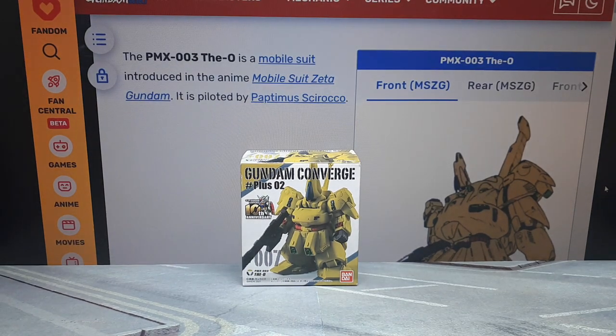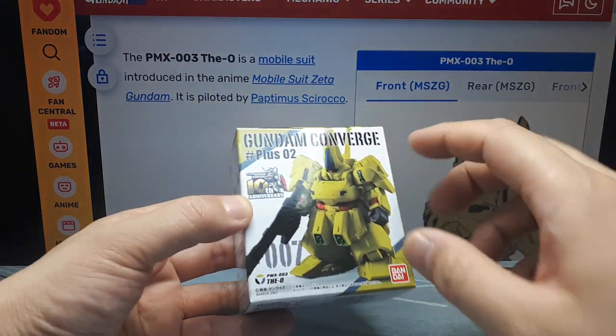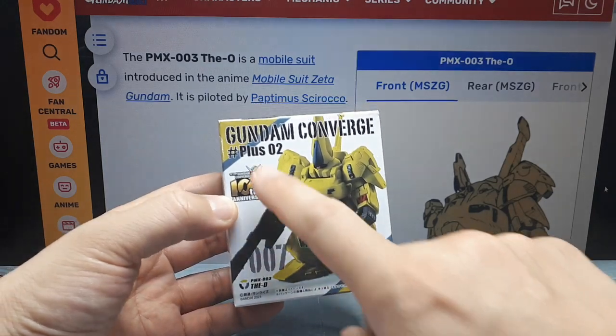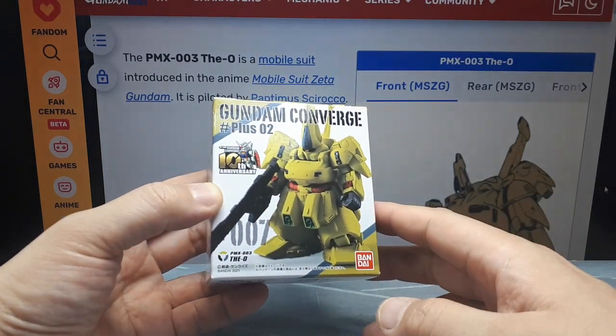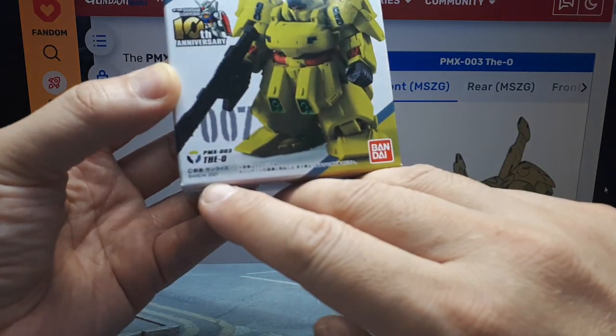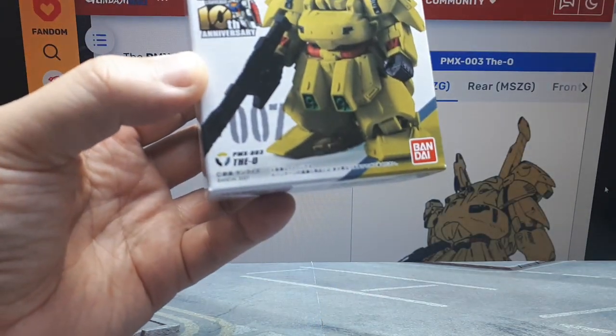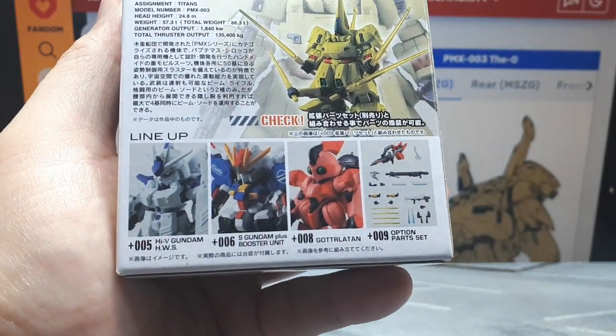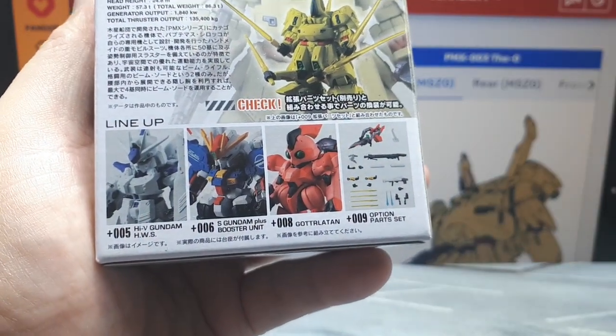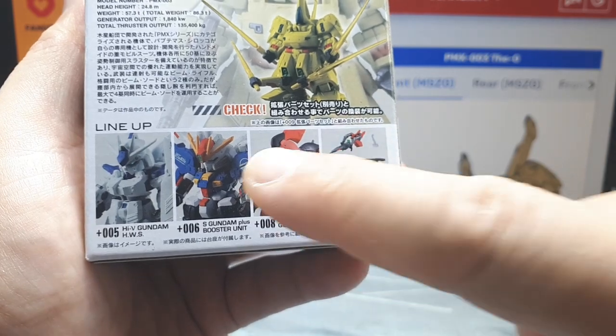What's happening Gundam Converge fans? Today we have Plus 007 from Wave Pound Plus 02 — the 10th anniversary waves. This came out in 2021, sorry the text is always so small. The other models from this particular wave are those guys there, and I reviewed a bunch of those.